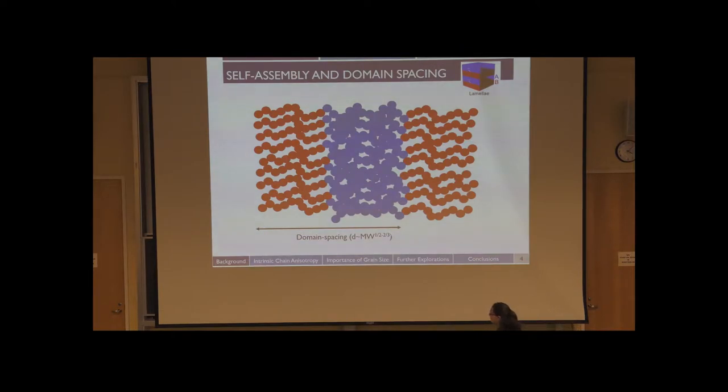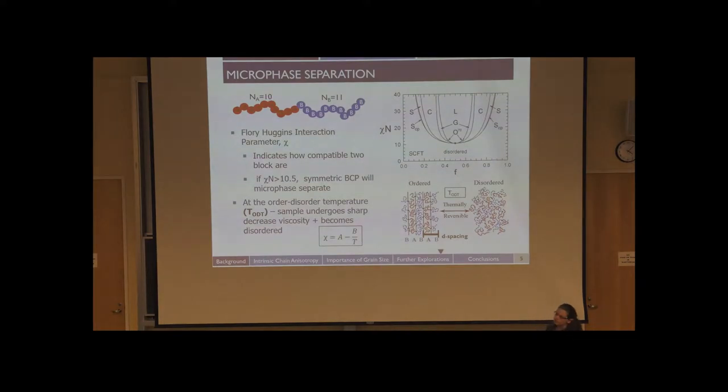This is the general phase diagram for linear diblocks. On the x-axis is the volume fraction f, and on the y-axis is the product of chi — the Flory-Huggins interaction parameter — and N, the degree of polymerization. Chi indicates how compatible the two blocks are: a higher chi means the blocks are very incompatible and more likely to form self-assembled structures. L is for lamellar structure and C is for cylinders. If you're in this disordered phase space, there's no structure.